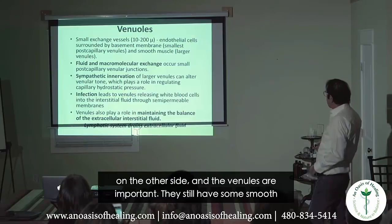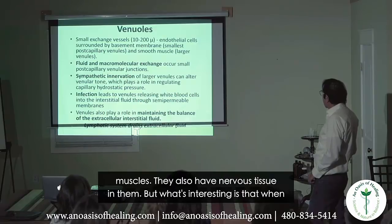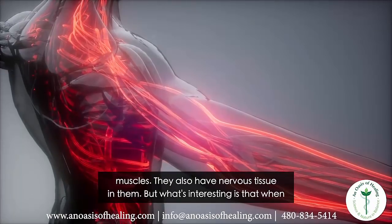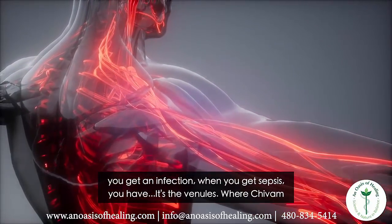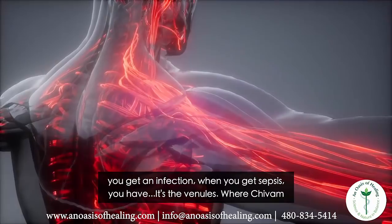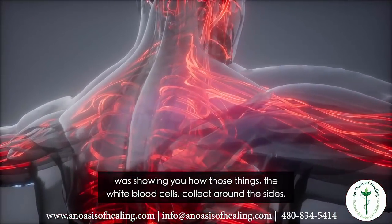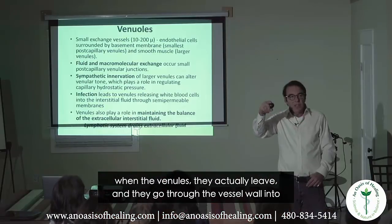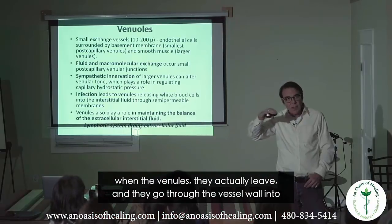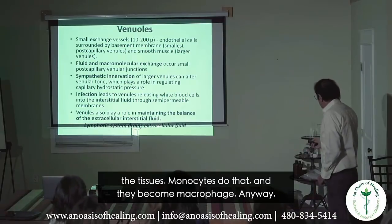On the other side, the venules are important — they still have some smooth muscle and nervous tissue. When you get an infection or sepsis, white blood cells collect around the venule walls. They actually leave and go through the vessel wall into the tissues; monocytes do that and become macrophages.